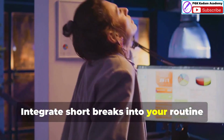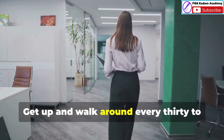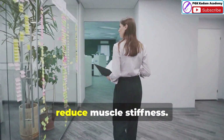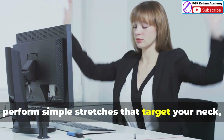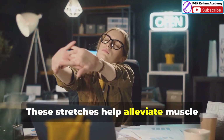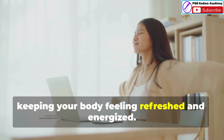Integrate short breaks into your routine to stand up, stretch and move around. Get up and walk around every 30 to 60 minutes to improve circulation and reduce muscle stiffness. Use a timer to remind yourself to take breaks if necessary. During your breaks, perform simple stretches that target your neck, shoulders, arms and legs. These stretches help alleviate muscle tension and improve flexibility, keeping your body feeling refreshed and energized.